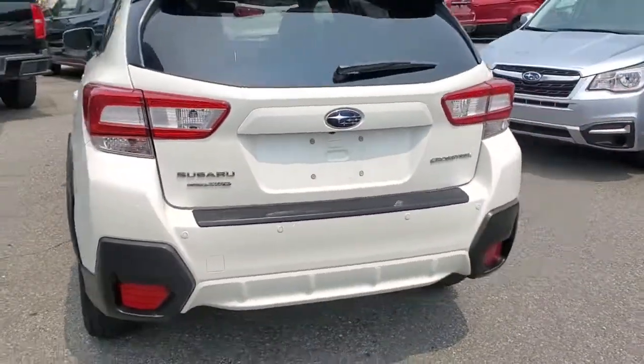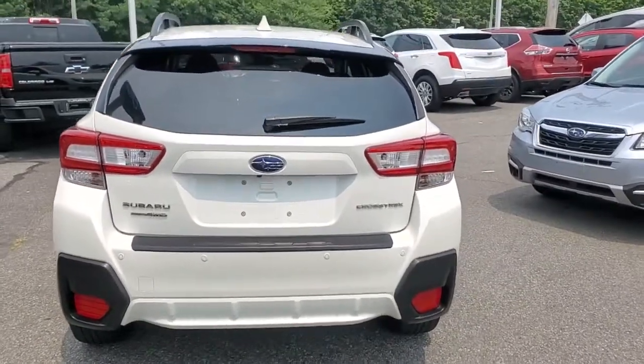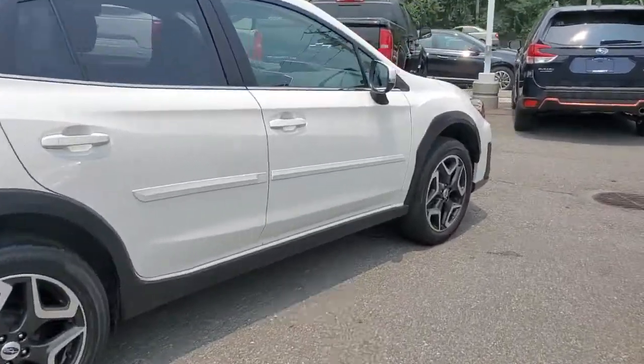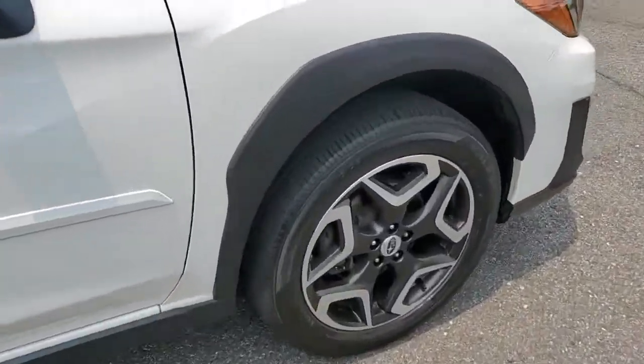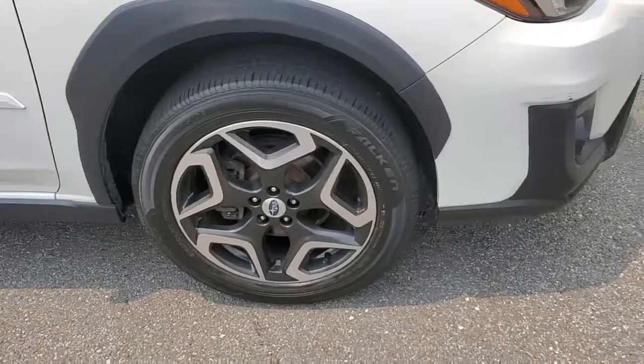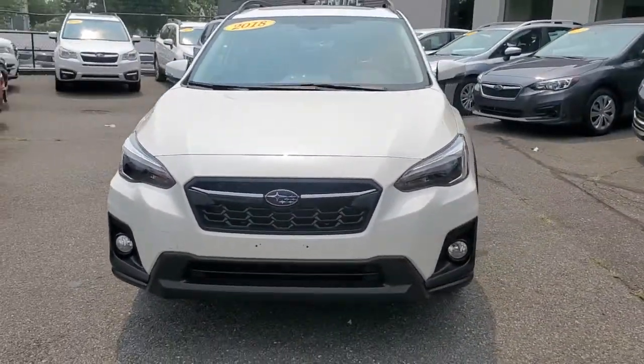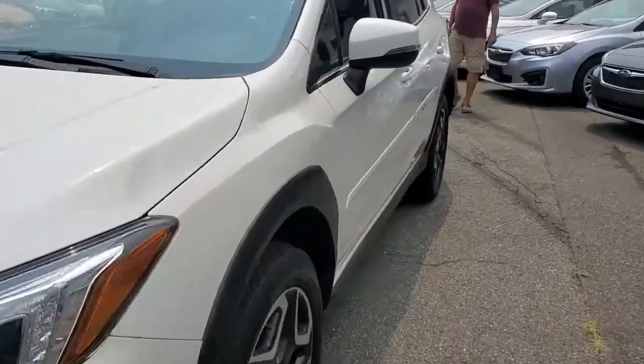The following are some of this vehicle's highlighted options: all-wheel drive, keyless entry, heated mirrors, keyless start, satellite radio, fog lamps, backup camera, power driver seat, Bluetooth connection, heated front seats, and SUV capability with a comfortable car-like ride.